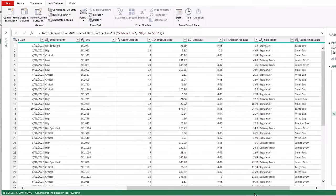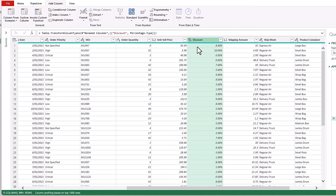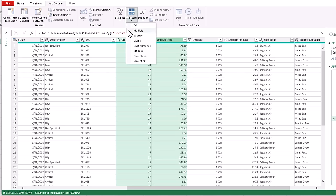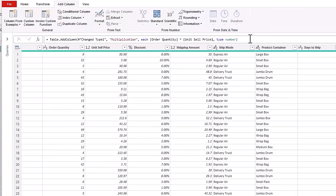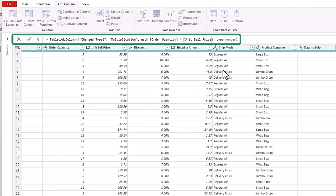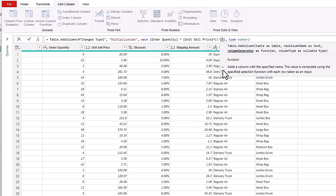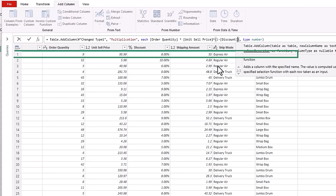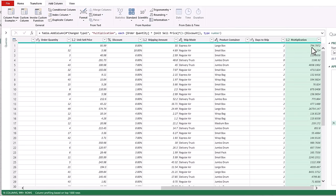Next we want to find the actual sale amount. We've got order quantity, unit sale price and discount but we don't have the sale amount. Let's first change the data type for the discount percentage — you can see this item was discounted by eight percent. To add a column, we're going to select Order Quantity, hold Shift and add Unit Sale Price, then on the Add Column tab add a standard multiply calculation. There's our sale amount but it hasn't taken into account the discount. So in the formula bar I can modify it to multiply the unit sale price by one minus the discount — effectively multiplying by 92 percent to take eight percent off. Press Enter and now we have the net sale price.